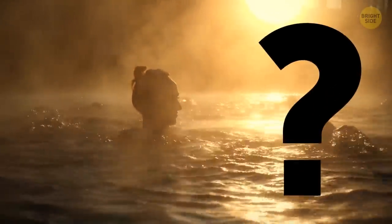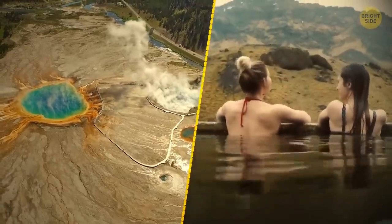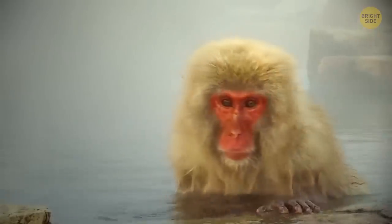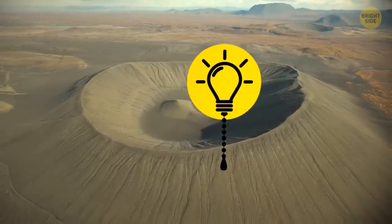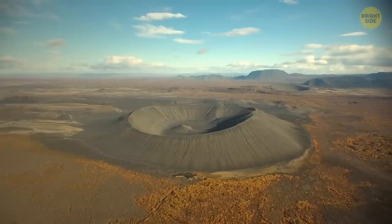And who can forget about hot springs? Tourism to places like Yellowstone and Iceland wouldn't be the same without them. Who doesn't love a nice steamy dip in the ones safe for swimming? In the end, volcanoes aren't so bad after all. Our beautiful Earth wouldn't be what it is without them.